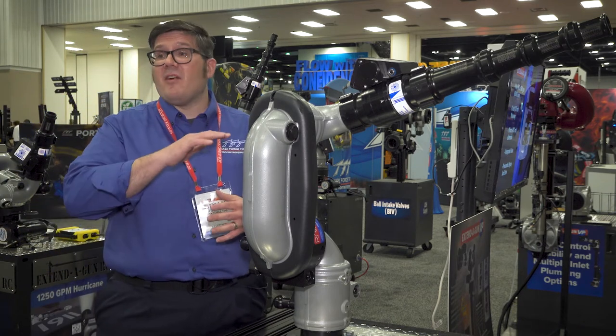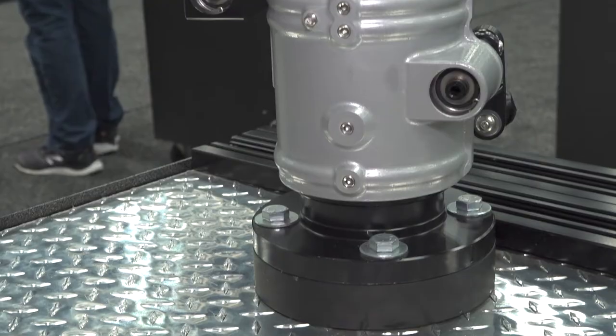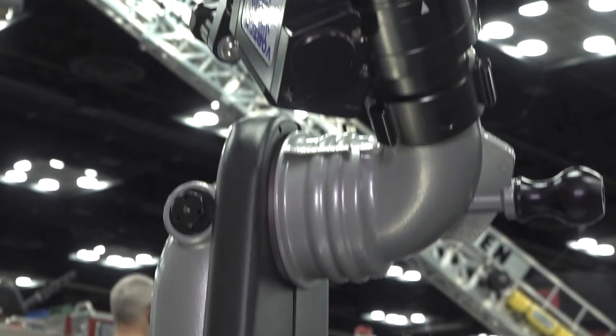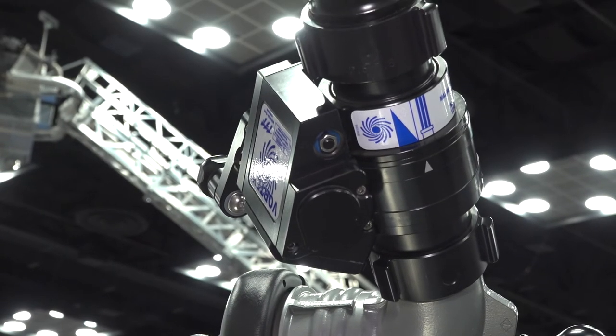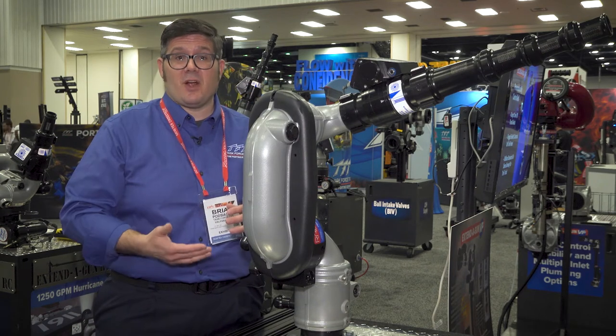When it comes to rising above any obstacles on top of the fire truck or the apparatus cab itself, the Radius is a perfect solution because it has the ability to rise two feet above the deck of the truck.